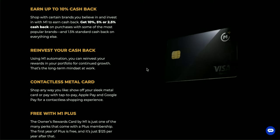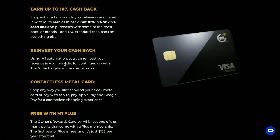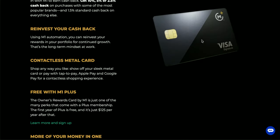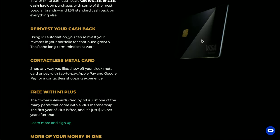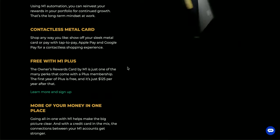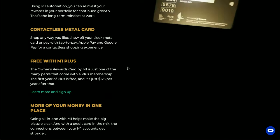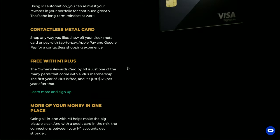Coming back to the benefits page, you can reinvest your cash back using M1 Finance automation back into your companies, or you can take it out and use it on other things. There's also a contactless metal card which is pretty sleek. Another thing to think about is it's free with M1 Plus — so if you're an M1 Plus member this card will have no additional annual fee. But if you're not in the M1 Finance ecosystem, you'll either have to sign up for M1 Plus at $125 per year or pay $95 for the annual card fee.